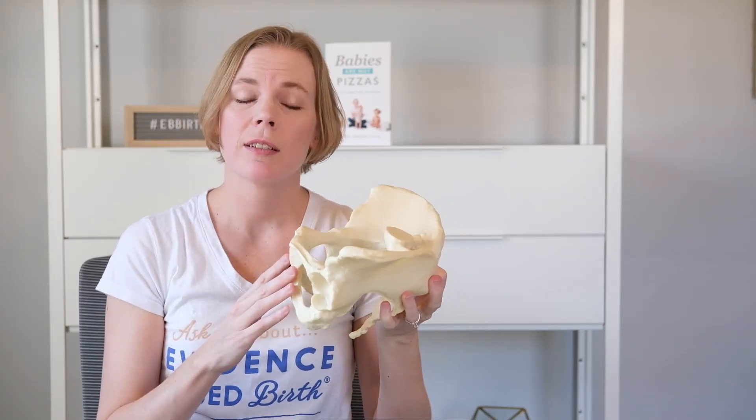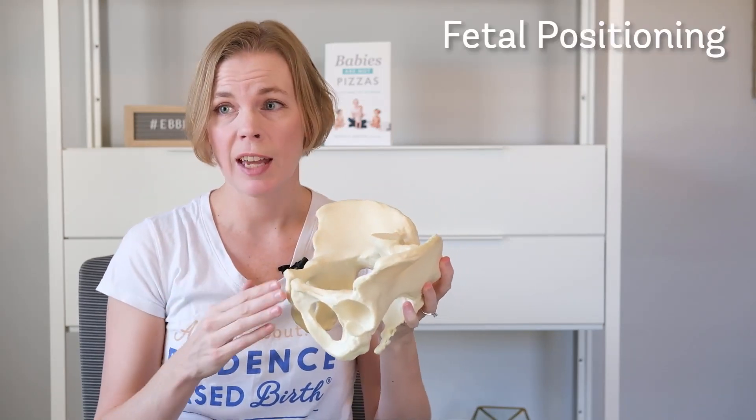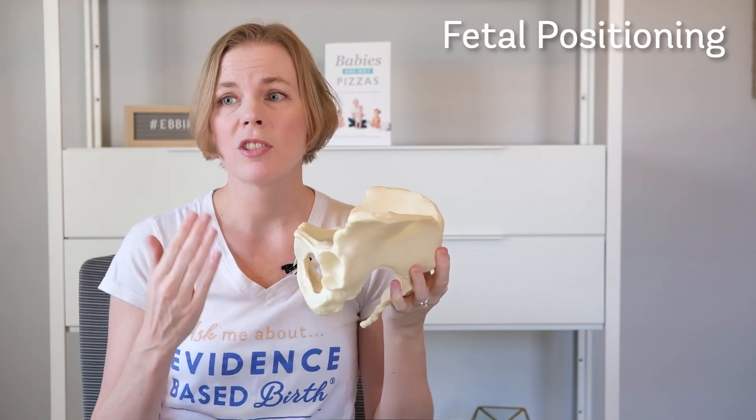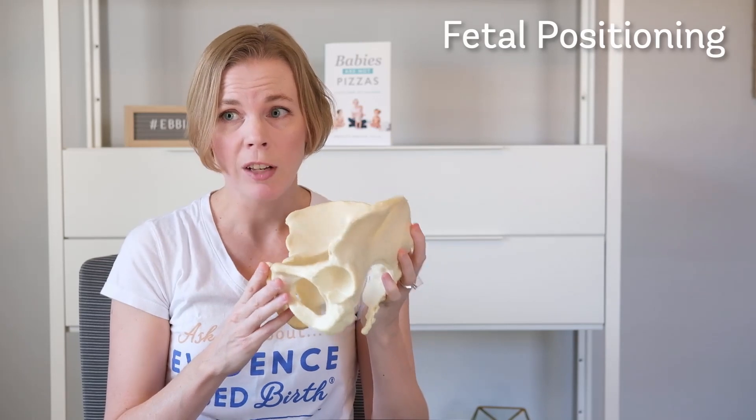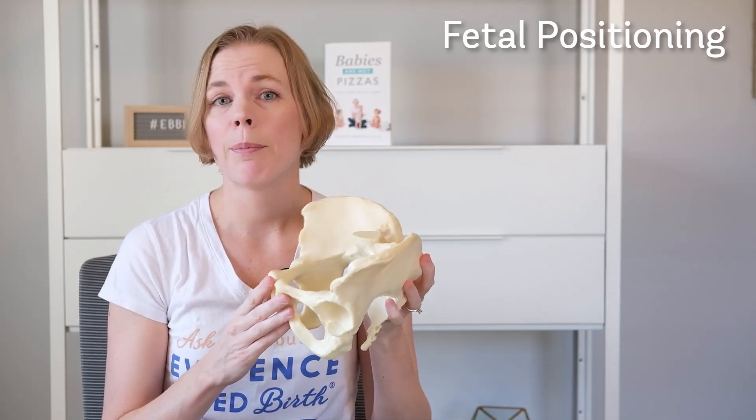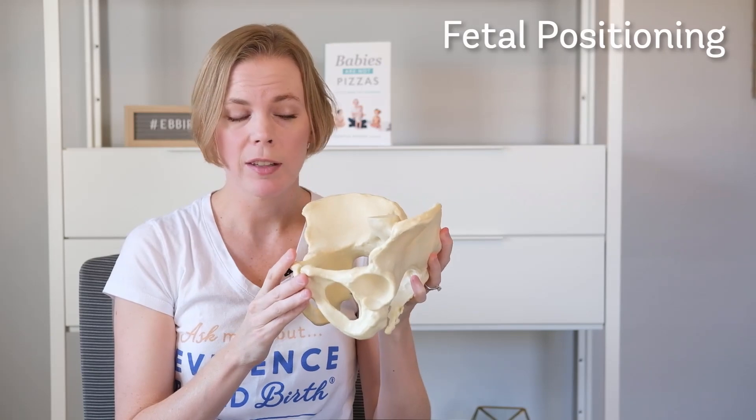Before we talk about the pushing phase, let's talk about how the baby descends through the pelvis. Because we don't just do effacement and dilation, although that's a big part of it. The other part that has to happen is that the baby has to move down and out through the pelvis.